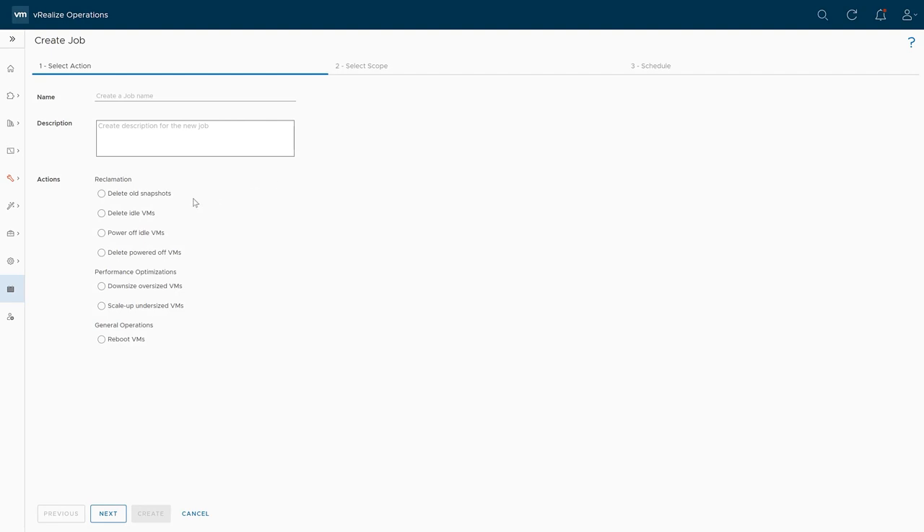That's scheduled now. I can go into Automation Central and see that resize action scheduled for Sunday at 2 AM. Other things we can do within Automation Central: delete old snapshots — I could set this up as a recurring job, say every Sunday delete any snapshots older than seven days. I can also power off or delete idle virtual machines, delete powered-off virtual machines, do some downsizing, scale up, and even just reboot virtual machines on a schedule. You can select the scope of what you want this job to be — there are a lot of options here.